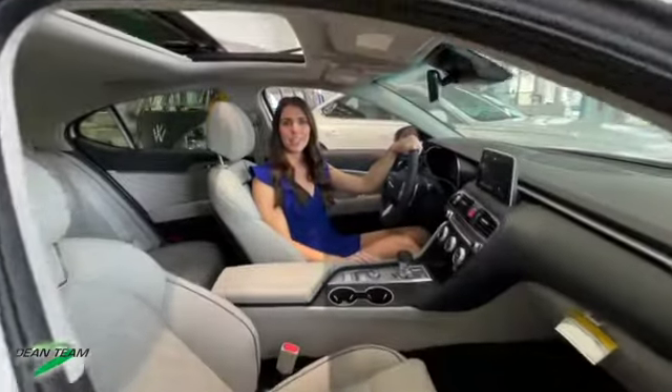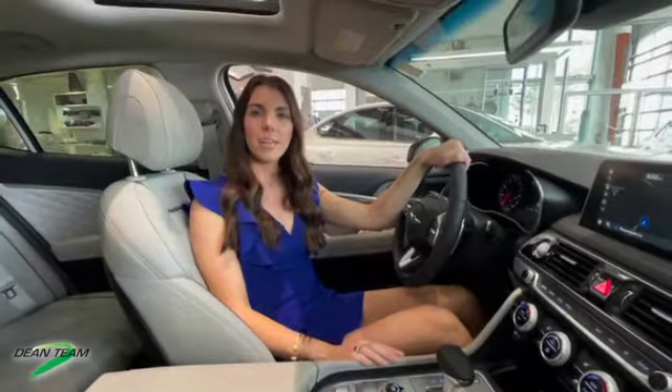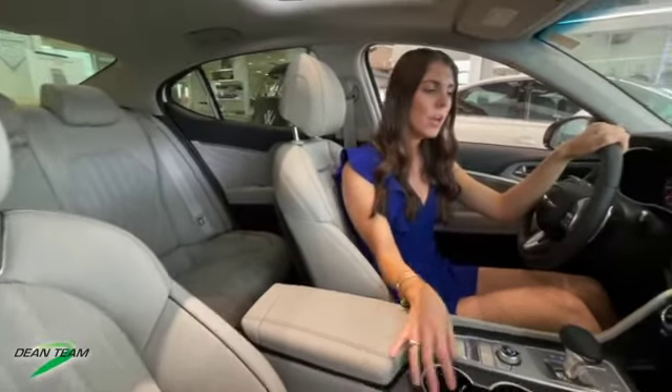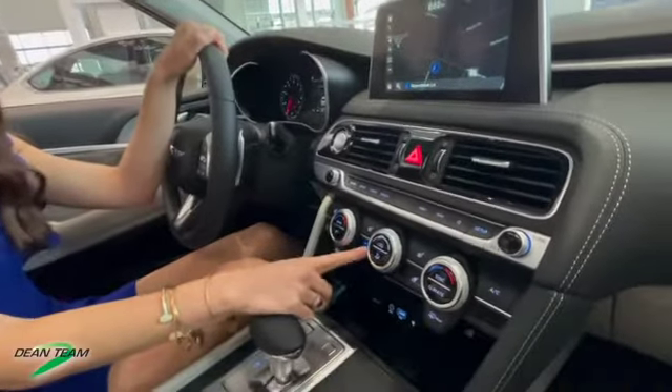We are sitting in the prestige trim level of the Genesis G70. This trim level has a few upgrades from the standard and elite trim. A few of those include the sunroof, your quilted Nappa leather seats — really nice seats in this car. We also have a heated steering wheel and heated and ventilated front seats.